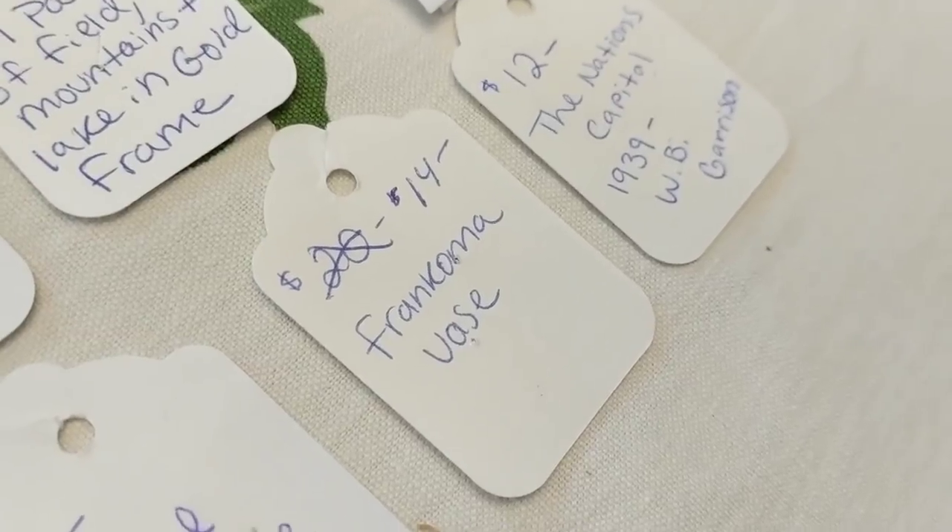I also sold a Frankoma vase for $14. Frankoma is something everyone talks about, but I find it finicky — it's not the first thing I go after at a sale. Still, $14 is nice. That wraps up this video, which is about 20 minutes. In about three to four weeks I'll do another video going over all three booths. Thanks for watching — don't forget to like, comment, and subscribe!